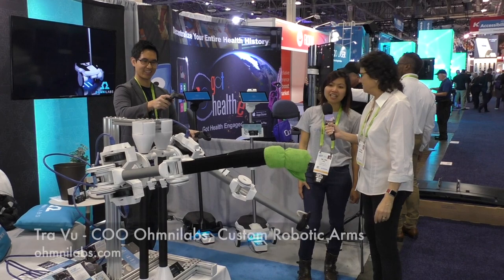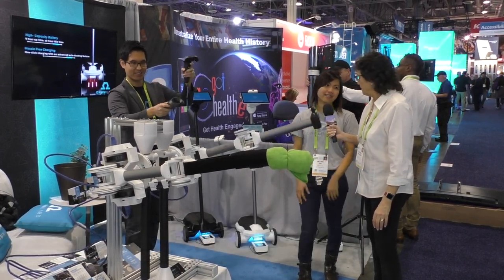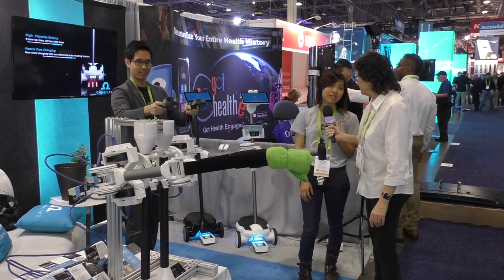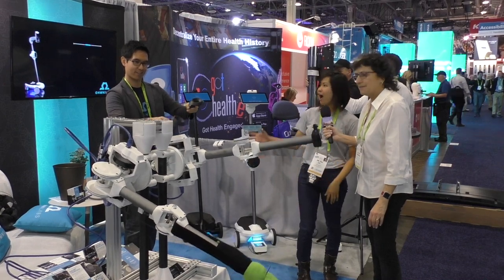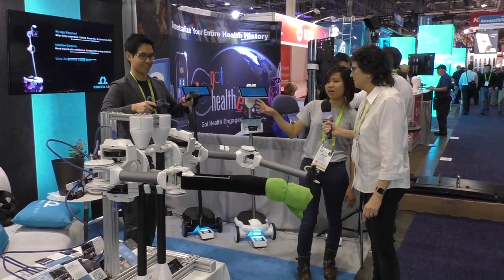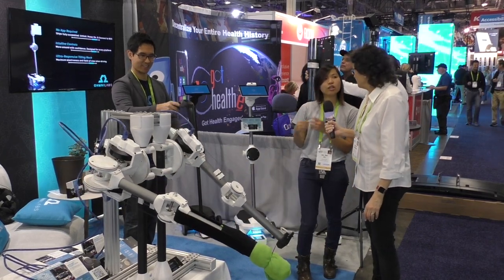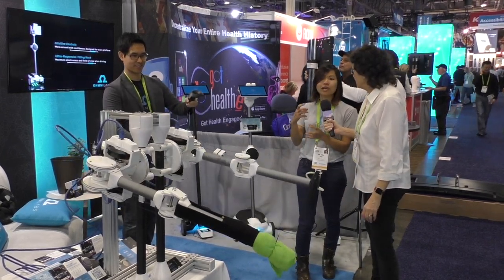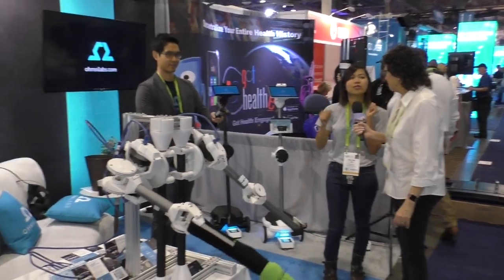We are looking at custom-made robotic arms that we made all of this using 3D printing. We build 3D printers themselves and then we print these robots. Our CTO here actually just put this together as a demonstration at one point, but now we are taking this product and implementing it across the board for so many use cases.